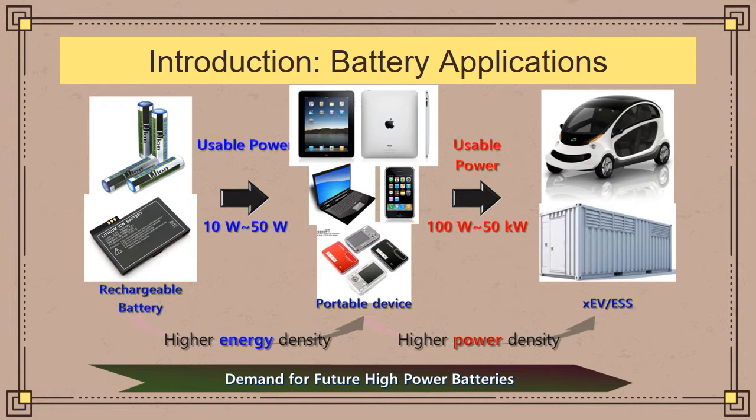Moving on to the applications of batteries, currently the main market for lithium-ion batteries are as rechargeable batteries in small-scale applications like laptops, phones, and other portable devices. There has also been an increase in use of batteries in electric vehicle applications like Tesla and Toyota, as well as a market for grid storage applications. However, these applications require both high energy density and high power density, which current lithium-ion battery technology lacks.